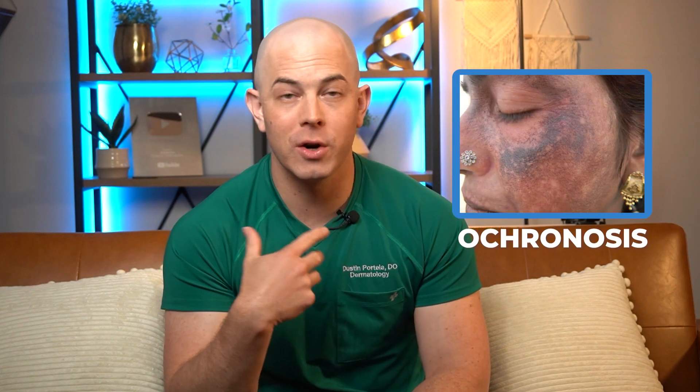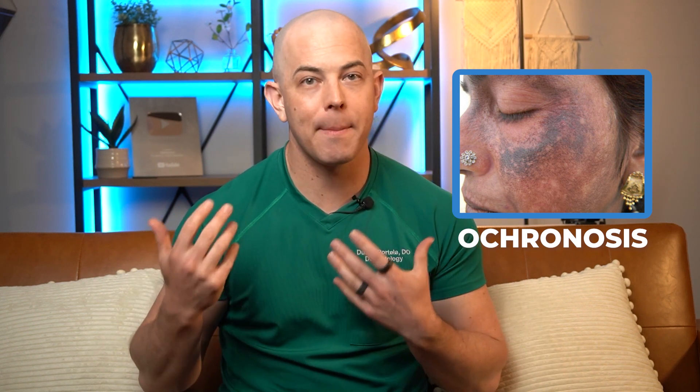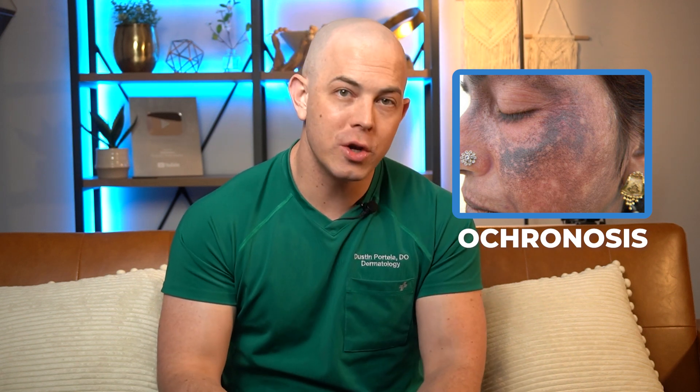Ochronosis, as you'll see in this picture, is an increased deposition of pigment in the skin, and the scary part is that ochronosis can be a permanent change to the skin. If you're trying to treat pigmentation, the last thing you want to do is make it worse and make it permanent. Most of the ingredients we've talked about thus far are pretty safe to use on an ongoing basis, but hydroquinone just is not — so make sure you use that one under the supervision of a dermatologist.